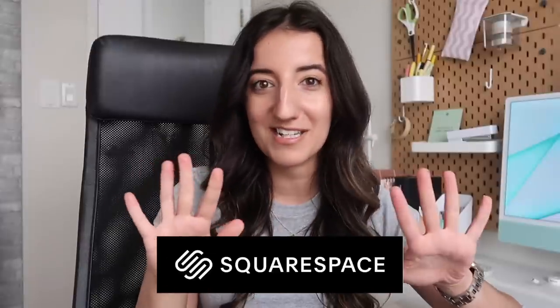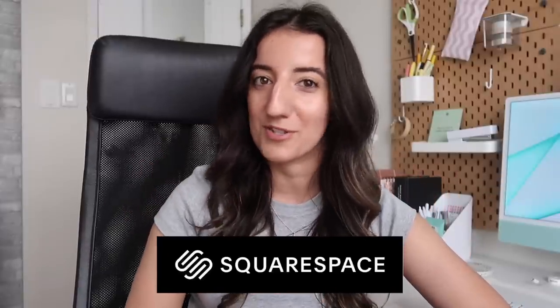Thanks again to Squarespace for sponsoring today's video — there's a link down in the description box below so you can get 10% off your first purchase of a website or domain. This office alone is just really energizing me today, so very happy I took the time to do this little project. Hopefully you guys enjoyed following along — if you did, be sure to give the video a big thumbs up, hit the subscribe button if you haven't already, and I'll see you soon with a new one. Toodles!